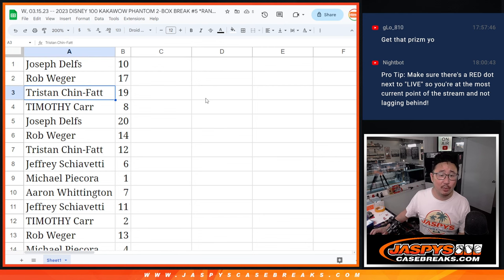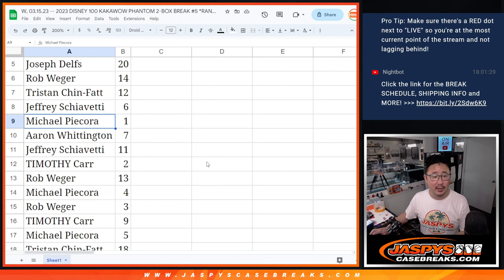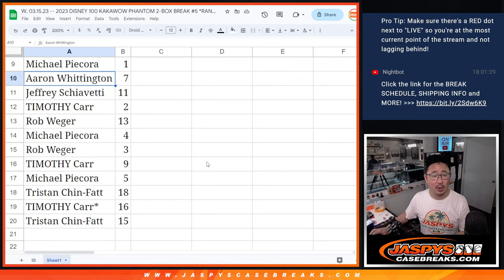Joseph with 10, Rob with 17, Tristan with 19, Tim with eight, Joseph with 20, Rob with 14, Tristan with 12, Jeff with six, Michael with one, Aaron with seven, Jeff with 11, Tim with two, Rob with 13, Michael with four, Rob with three, Tim with nine, Michael with five, Tristan with 18, Tim with 16, and Tristan with 15.